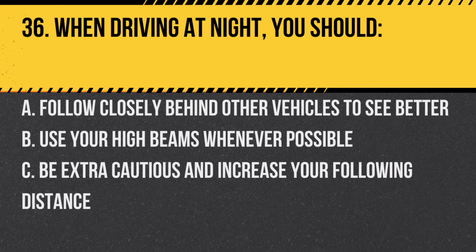Question 36. When driving at night, you should. A. Follow closely behind other vehicles to see better. B. Use your high beams whenever possible. C. Be extra cautious and increase your following distance. Answer: C. Be extra cautious and increase your following distance.